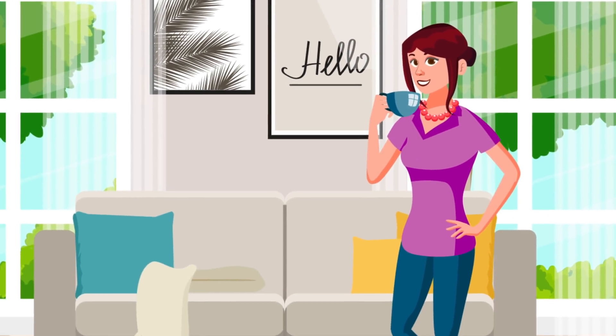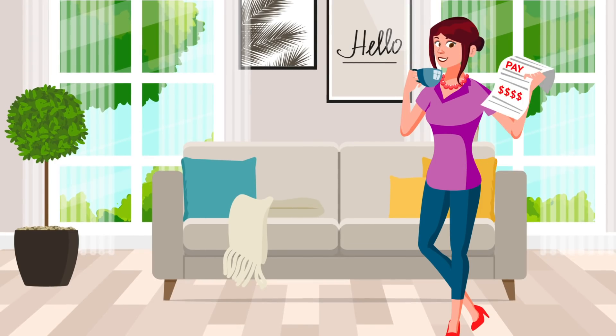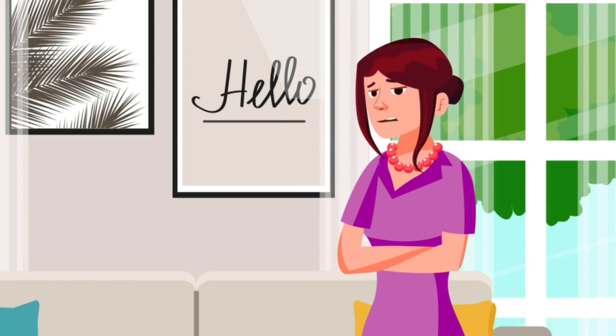Meet Debbie, a Texas homeowner. Every month, Debbie gets a bill from her local utility company, and she is not too happy about it.